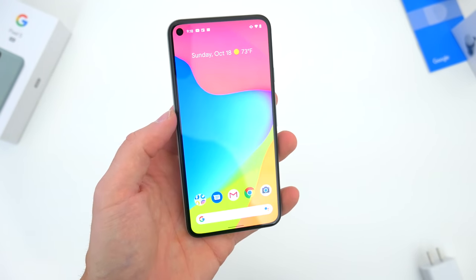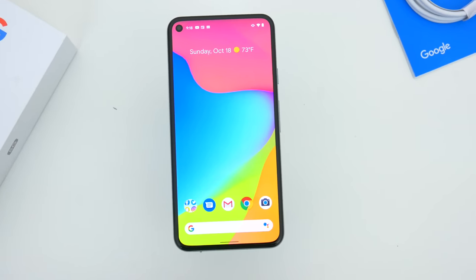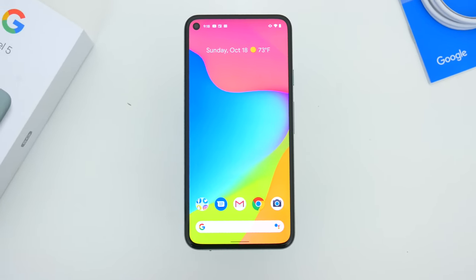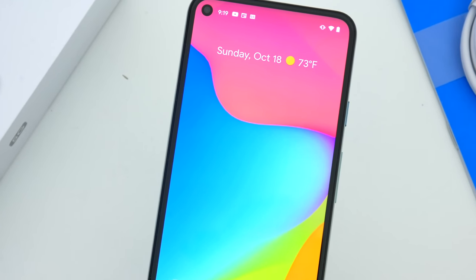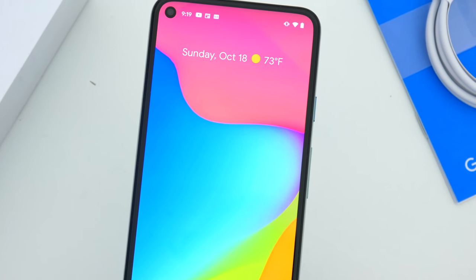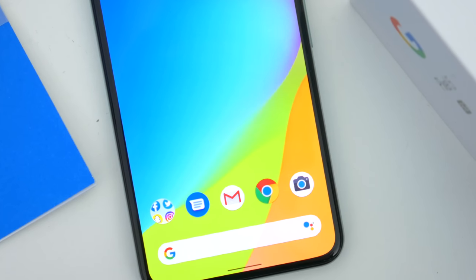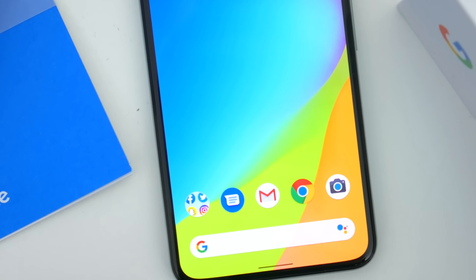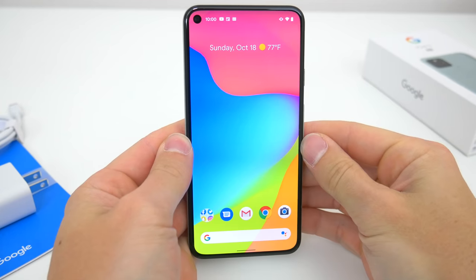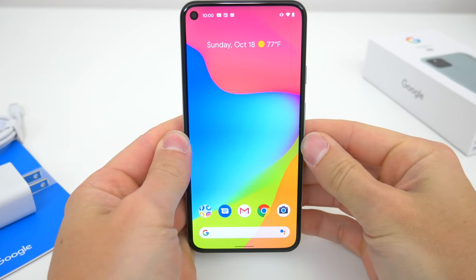I'll just say this up front: I really like this phone, just like I liked the Pixel 4a. I'm going to talk about my experience with this device after using it for more than a week, but I also want to explain where I think this phone fits in the broader smartphone lineup as a whole, how it compares to the Pixel 4a and the Pixel 4a 5G, and most importantly, if it's even something you should consider.